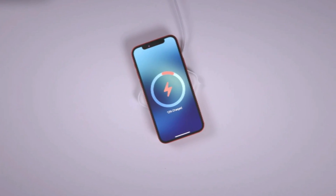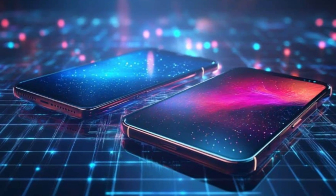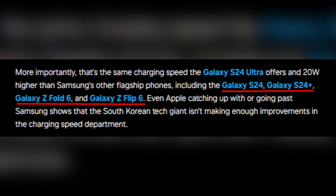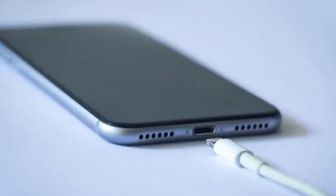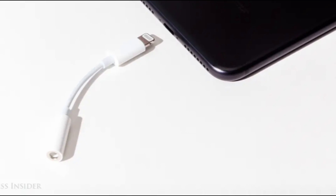So what does this mean in practical terms? The 45-watt charging capability of the iPhone 16 can match the Galaxy S24 Ultra directly. When you look across Samsung's flagship models — the Galaxy S24, S24 Plus, Z Fold 6, and Z Flip 6 — the iPhone 16 series stands at an impressive 20 watts faster. This kind of charging speed can significantly alter daily usage and convenience. No one likes to wait around for a slow charge.